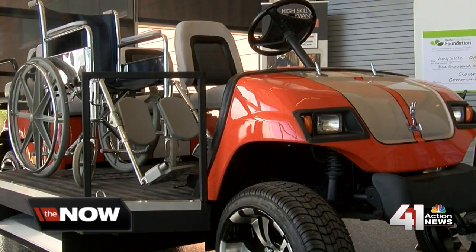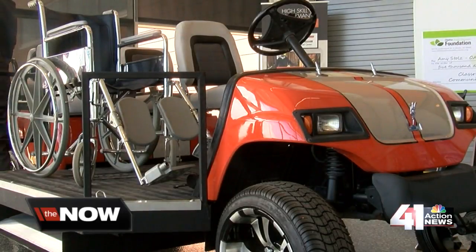In Olathe, Ray Daniel. It should be the kindness in everyone's heart to do this for other people. For the Now KC. The Olathe Foundation and EPR Properties helped fund that project. The golf cart is expected to be completed and ready to use by the end of May.